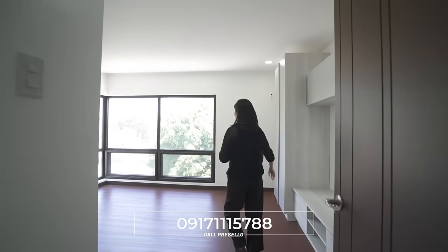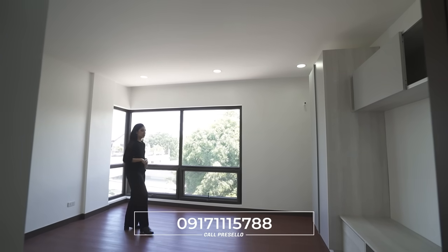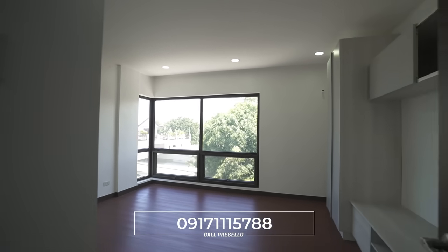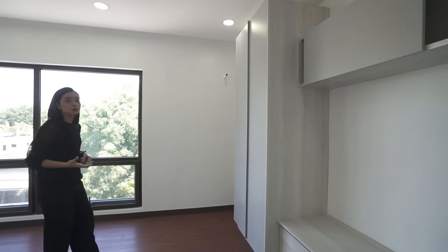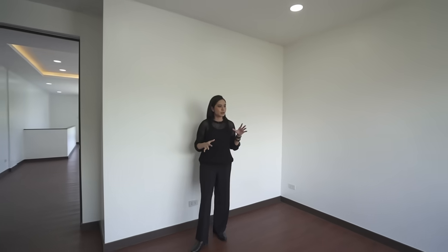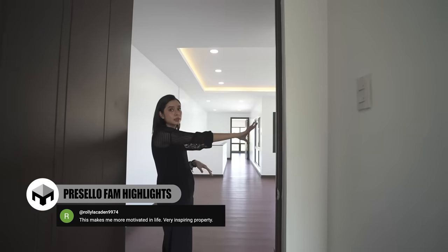This is bedroom number four. All the rooms are different — generally the same amount of space but the built-ins vary. This one has more of a TV or entertainment setup rather than a desk, but you do have storage and wardrobe space, plus a provision for floor lamps or decorative items. There are lots of windows for natural light. This one feels more like a theater room — it does not have an ensuite, so the toilet and bath for this room is out in the hallway.